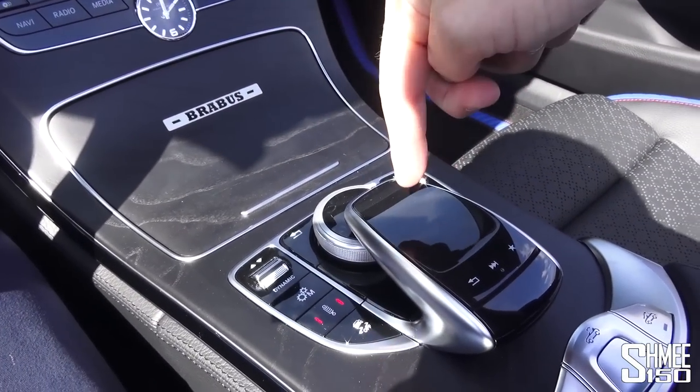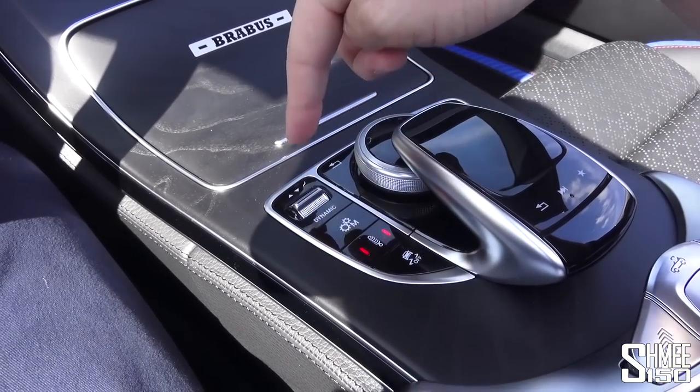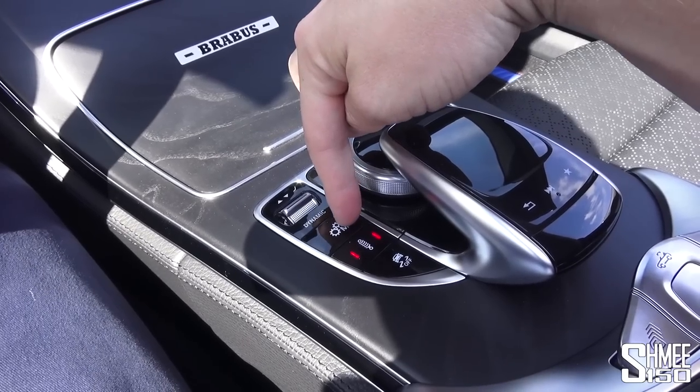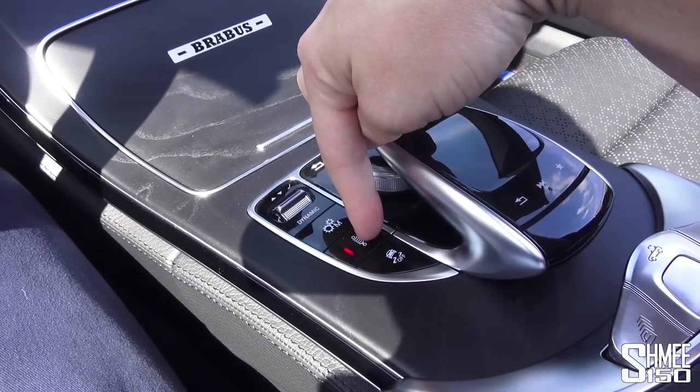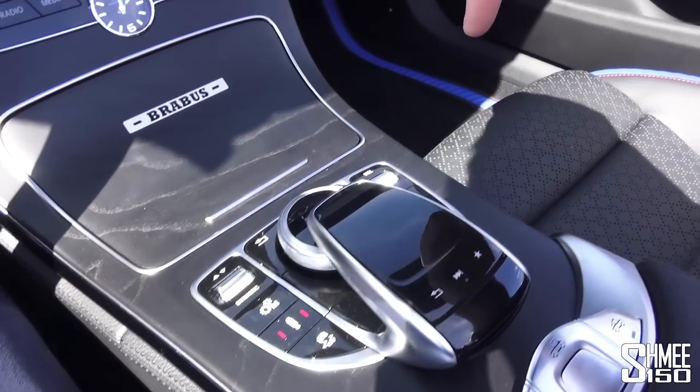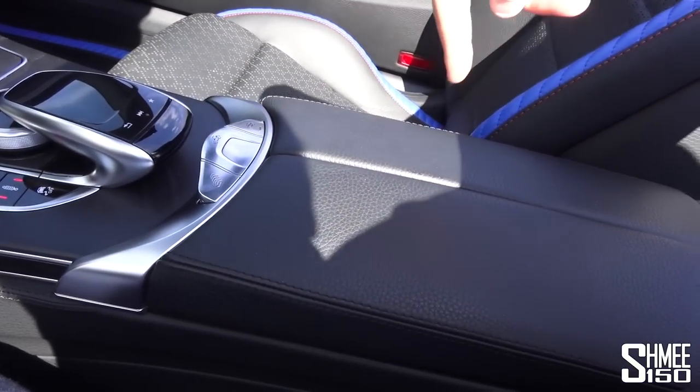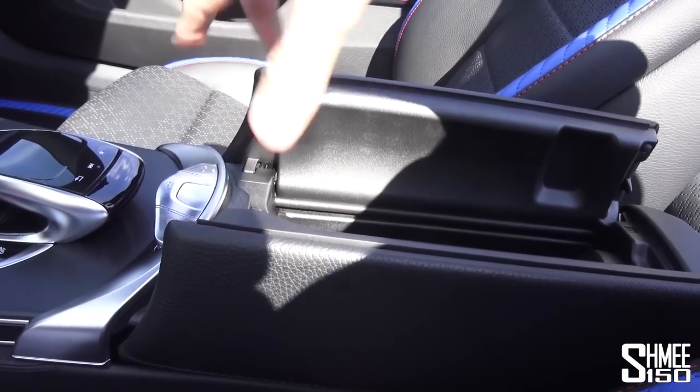Down here you've got the controller for the entertainment system as well as your drive mode selector — that's where you go up and down through them. Manual or automatic, three different adjustable suspension stages, traction control settings, volume, and a couple of other things. Then here is the storage armrest, and either side of that are the controls for the roof.